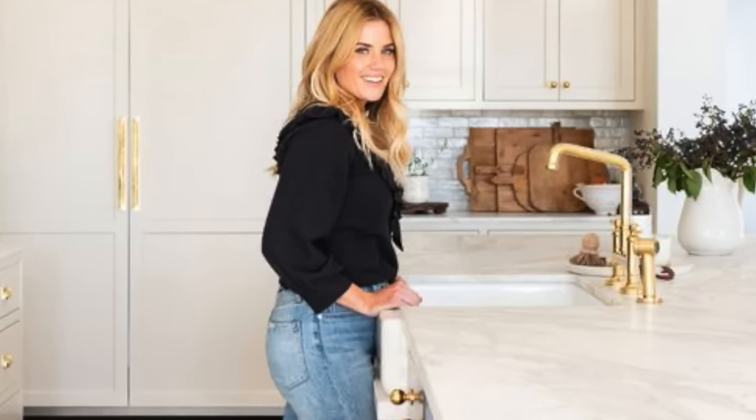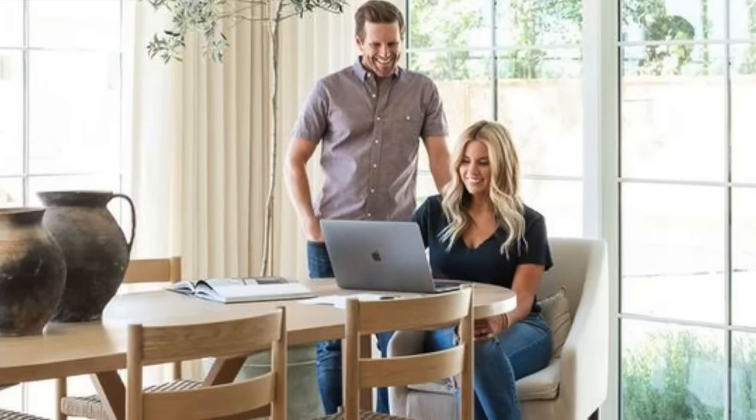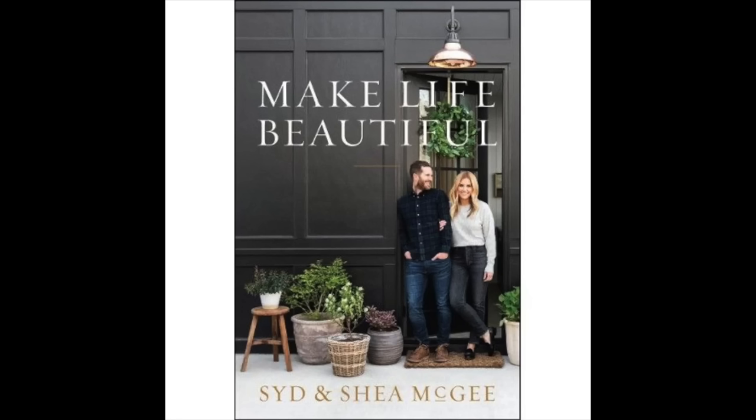The queen of modern farmhouse — like Joanna Gaines was the queen of farmhouse — I say Shay McGee is the queen of modern farmhouse. She and her husband have McGee and Company, a whole line at Target, and Studio McGee as their design firm with around 90 employees. They have a Netflix show called Dream Home Makeover that's really worth watching, and a lot of the examples I'm using today are from her work and her products.